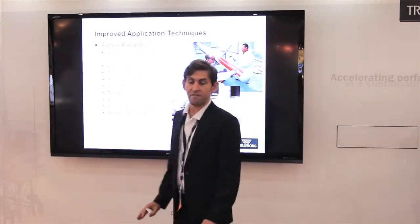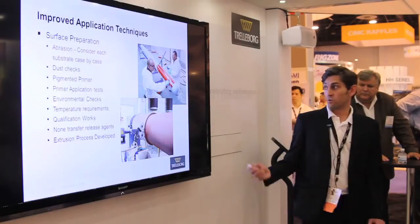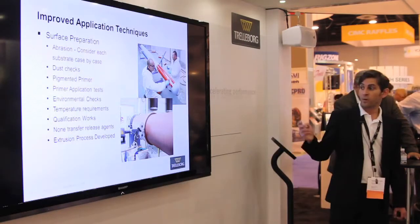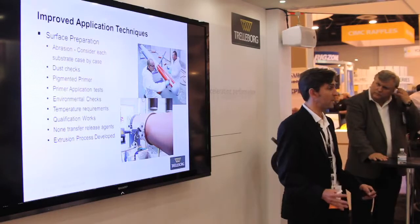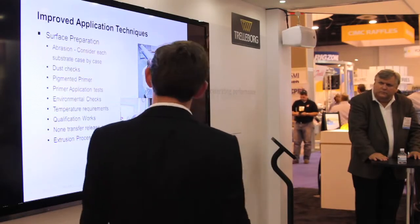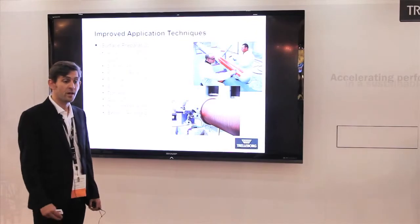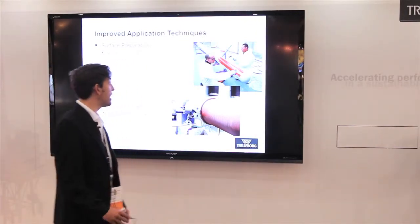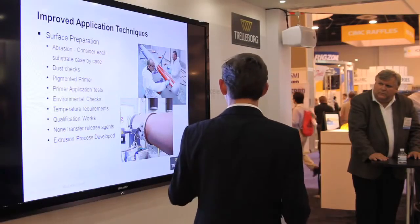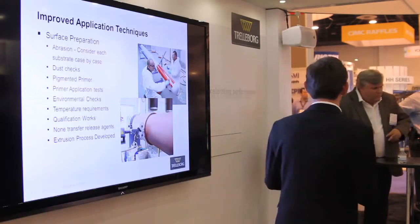We've gone through a three-year phase of improved qualifications and improved application techniques. Rather than go into detail on each point, I'll pick one or two examples of how we've improved our application techniques. We've improved both the materials and how we apply them. One element we've improved is a procedure adopted from the automotive industry — a dust-check of the substrate prior to applying the primers and prior to applying the polyurethane systems, to guarantee the bond between the PU and the substrate.